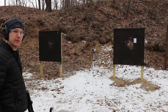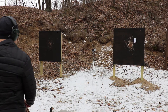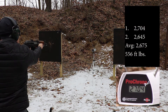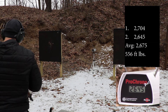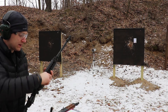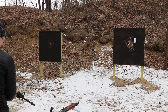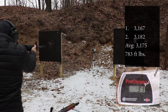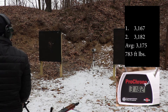We'll take two shots out of the 10 inch M85 PAP: 27.04, 26.45. Now two out of our 16 inch STAG with a one-in-nine twist: 31.67, 31.82.